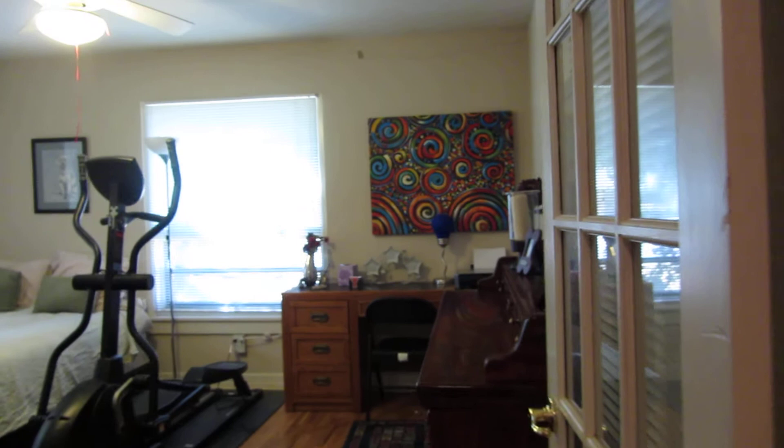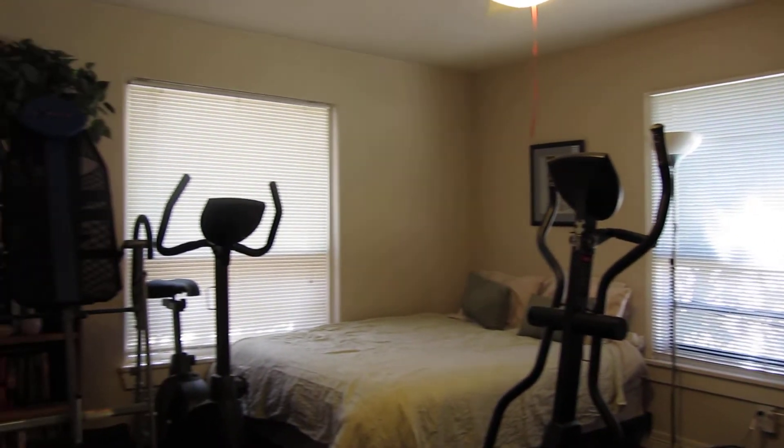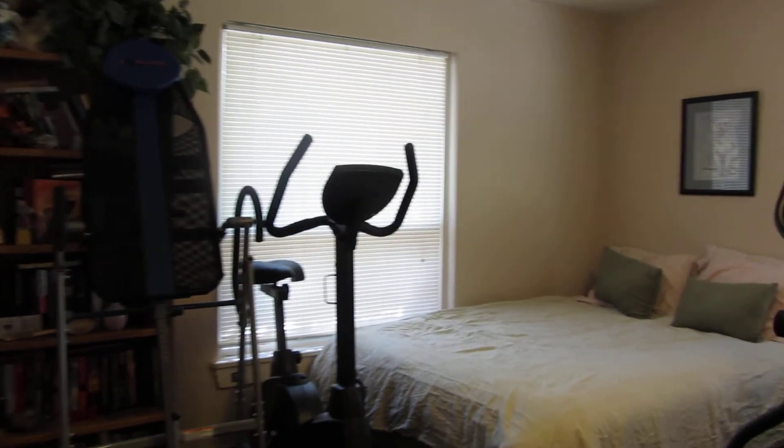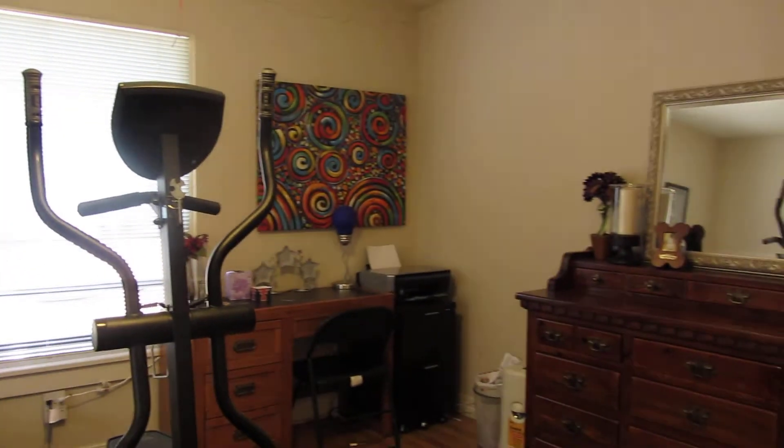And here's our last bedroom, currently being used as a guest bedroom, study, and workout room.